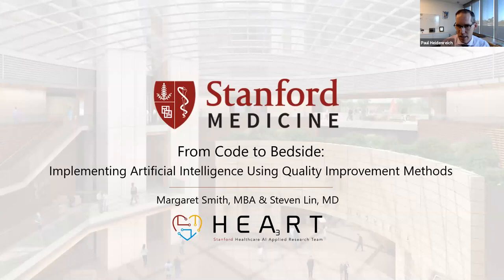Stephen Lynn is the executive director of the research team. He's also a clinician, researcher, and educator. He is chief of family medicine at Stanford and is also the vice chief for technology innovation in the division of primary care and population health here at Stanford.